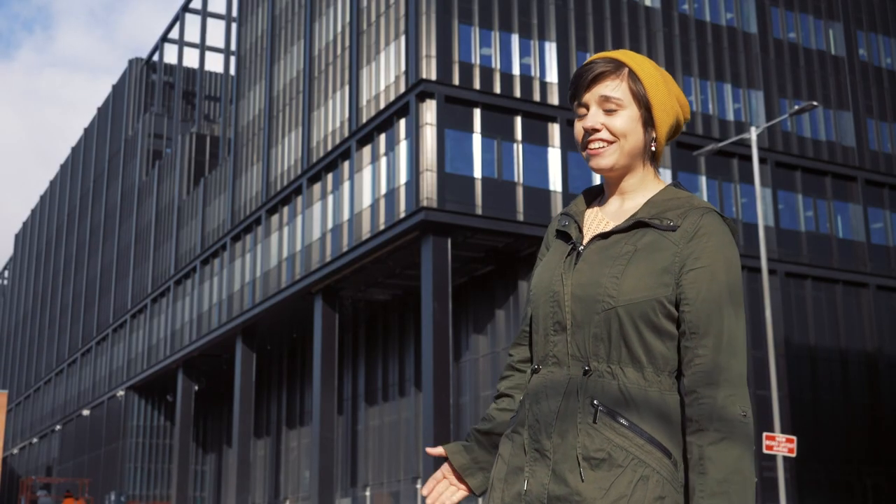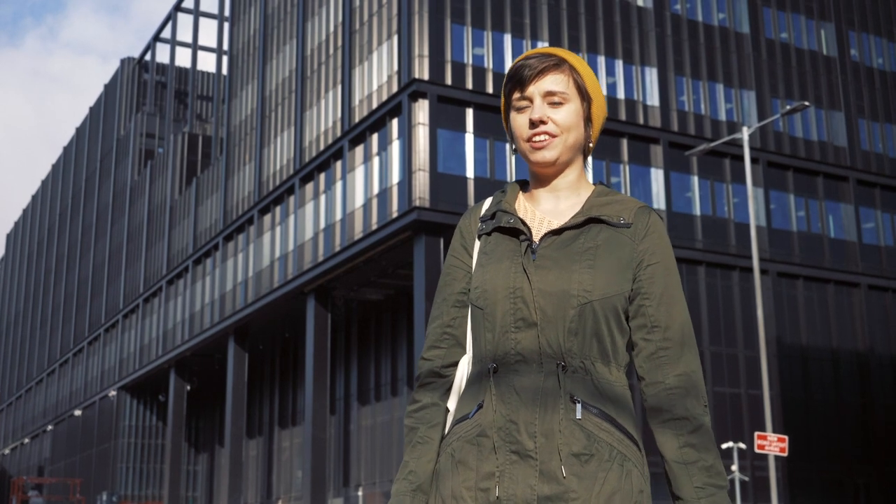This is the Manchester Engineering Campus Development. As one of the largest construction projects undertaken by any higher education institutions in the UK, it will create an even better environment for the brightest engineers to innovate.